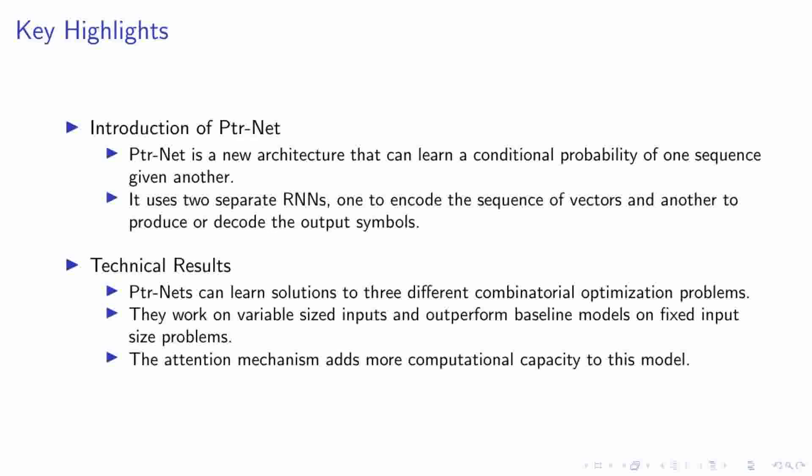Diving into the key highlights of our research, we've introduced PTRNet, a novel architecture capable of learning the conditional probability of one sequence given another. This is achieved by utilizing two separate recurrent neural networks, or RNNs — one to encode the sequence of vectors, and the other to produce or decode the output symbols. PTRNet has shown its ability to learn solutions to three different combinatorial optimization problems, handle variable-sized inputs, and even outperform baseline models on fixed input size problems. A significant feature is the incorporation of an attention mechanism, which adds more computational capacity to the model.